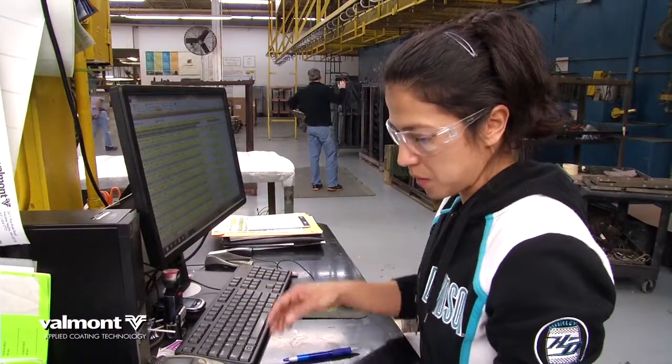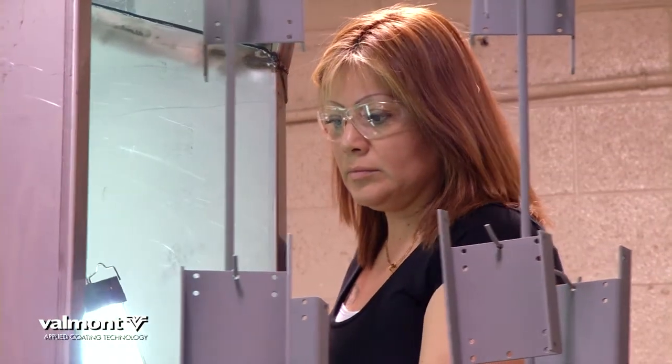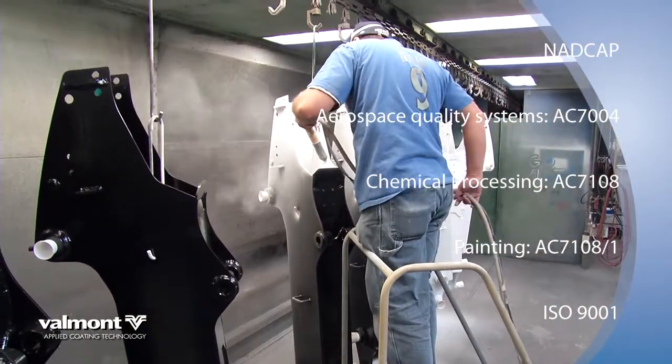Quality assurance teams are on site, verifying every job is exactly what our customers require. Before delivering any job, every piece is inspected prior to packaging. Our facility is ISO certified and holds NADCAP certifications.